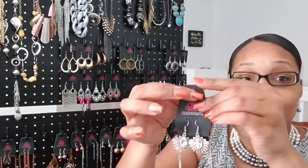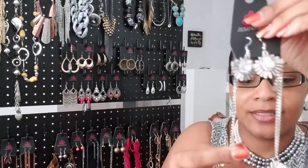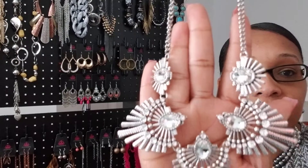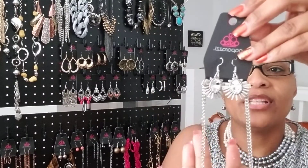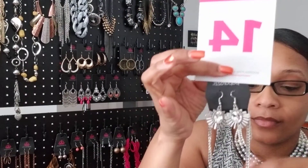Now look at this — this is one of my favorites. Look at those earrings and the matching necklace. This one's called Miss Universe, a white necklace. It's a really nice piece. If you like this piece, this will be number 14 — Miss Universe white necklace set.